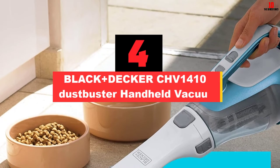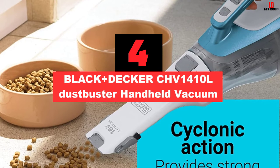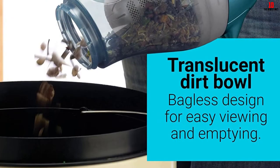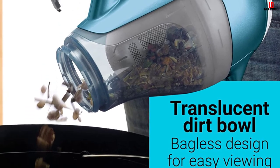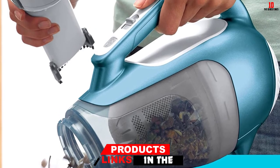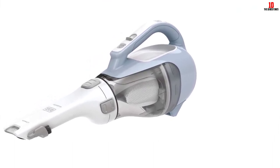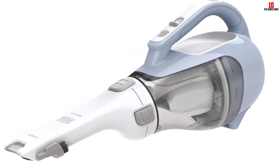At number 4, we have the Black+Decker CHV1410L Dustbuster Handheld Vacuum. The Black+Decker Handheld Vacuum has every single accessory built in and is easy to use. The portable vacuum has a brush that can be flipped up for cleaning when necessary and pushed down when not required. Similarly, the crevice tool stays hidden in the nozzle and is brought up by pulling it out, and can simply be pushed back down when not needed. The head of the nozzle can be rotated for a better angle while cleaning. It also has a dual filtration system with washable, reusable filters.